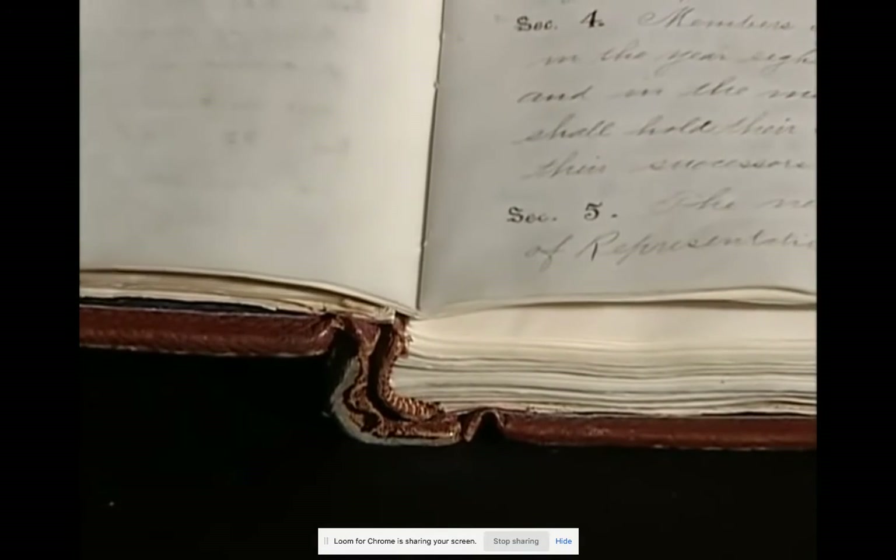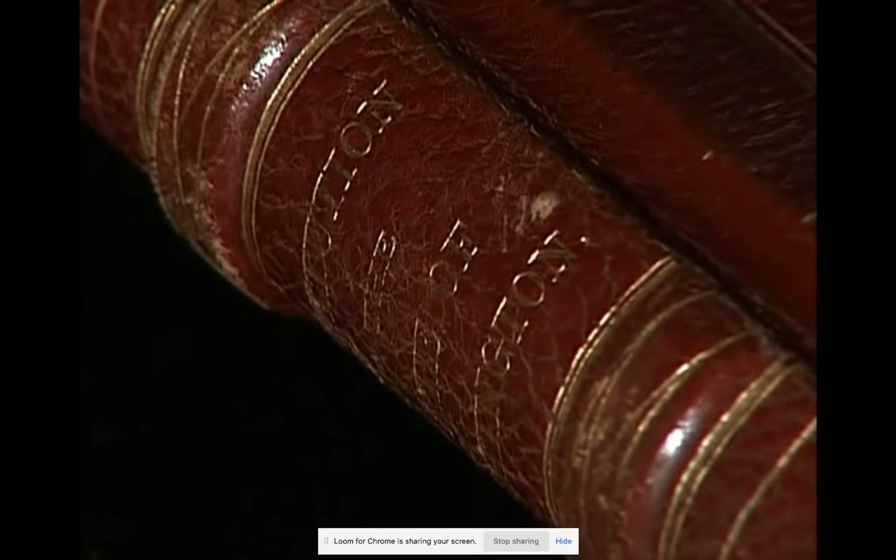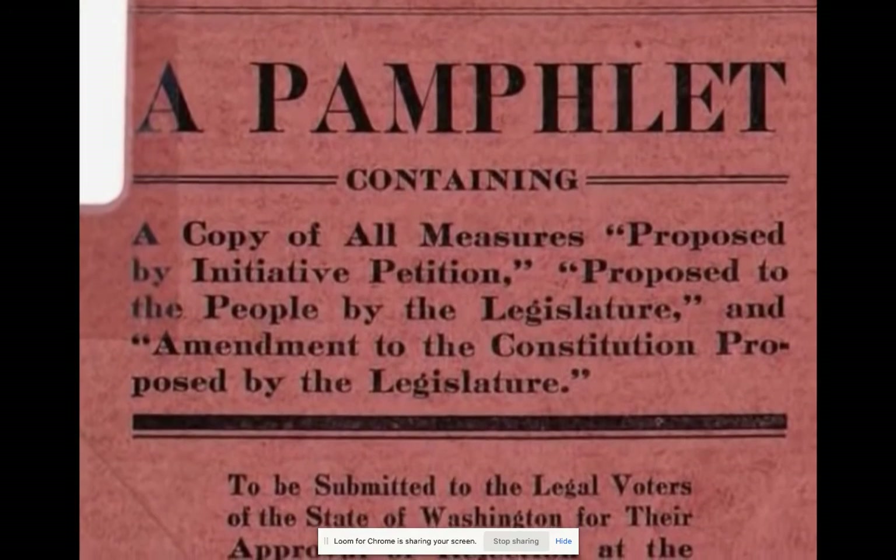The Washington constitution is also a dynamic document that has been changed many times since its creation. State constitutions tend to be more detailed than the federal constitution, and they're easier to amend, so provisions come online more readily than changes to the U.S. Constitution — which is essentially the same document we've had since 1789. An important early change was the addition of the initiative and referendum process.